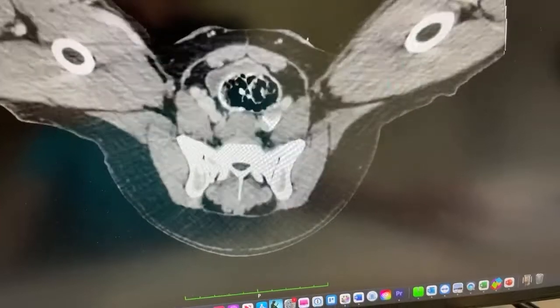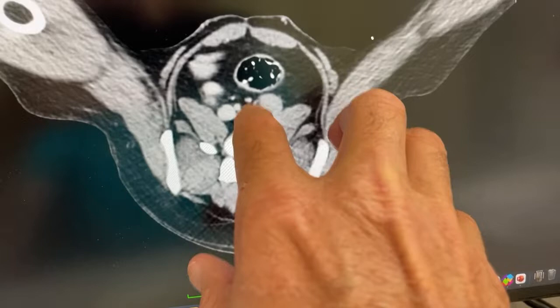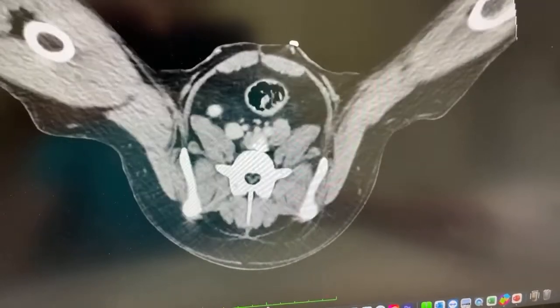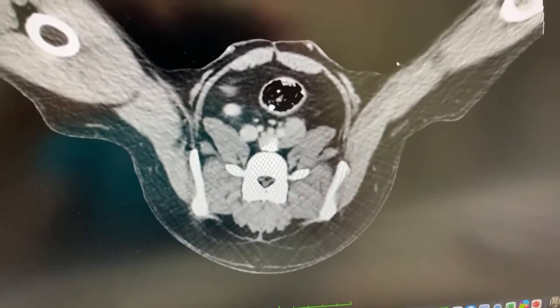Everything went really well. We had no bleeding whatsoever. We did have ureters sitting right on top — those are the ureters sitting right there and right there, sitting right on top of the vessels — so we had to be very careful with those. That's pretty much it.